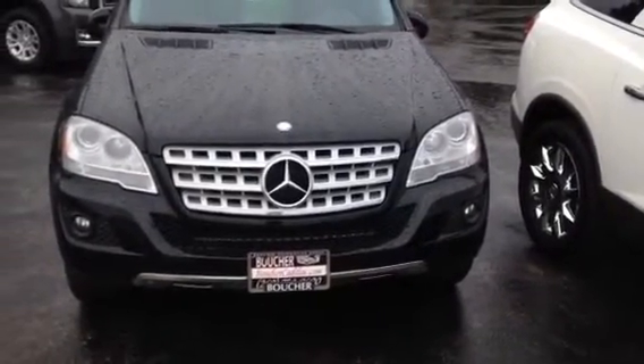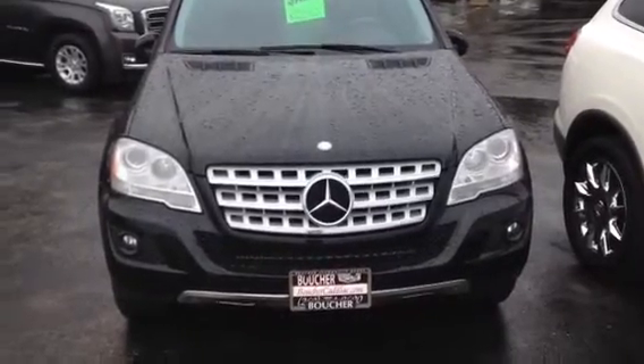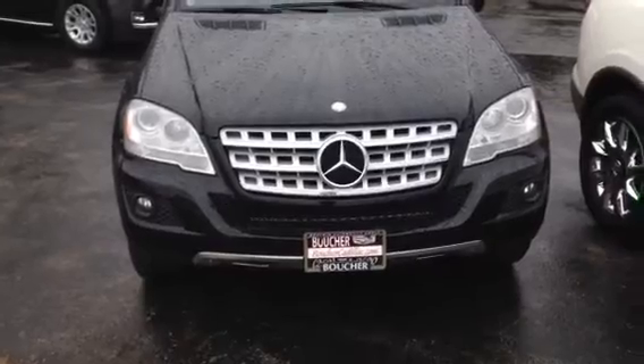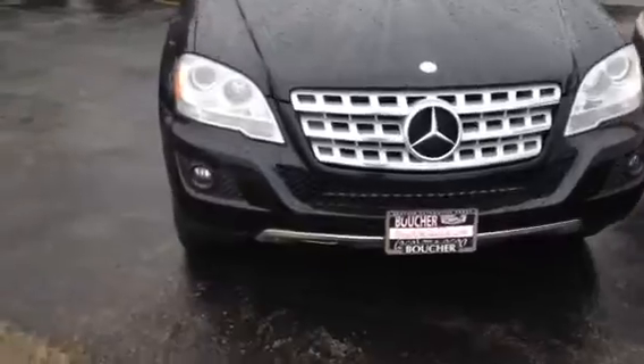It's a great day here at Boucher Cadillac. Spring is in the air. We're located at the intersection of Highway 18 and Springdale Road, and on display today we have a beautiful 2010 Mercedes-Benz ML350, and it is all-wheel drive.